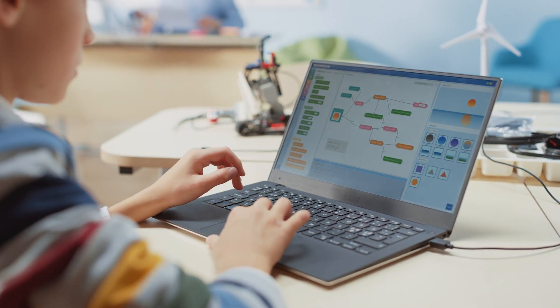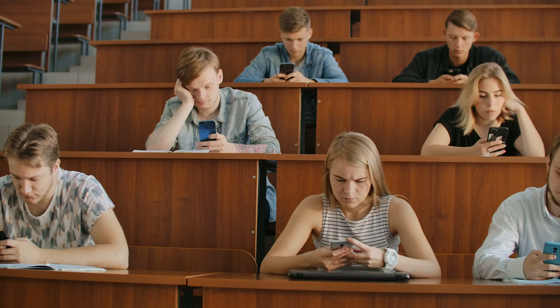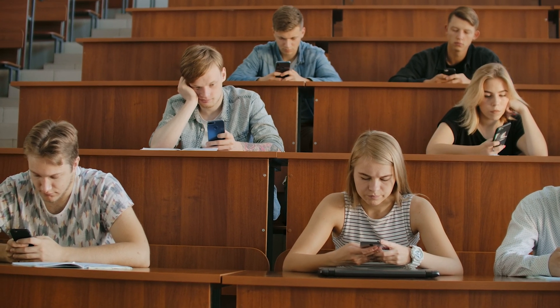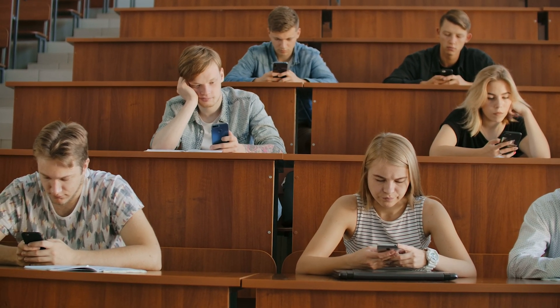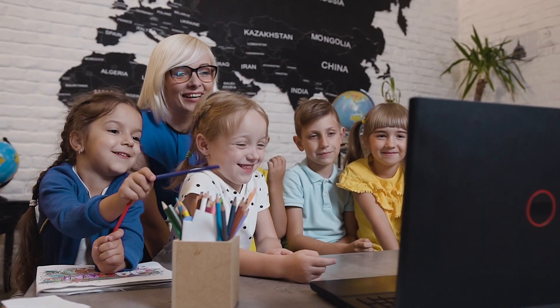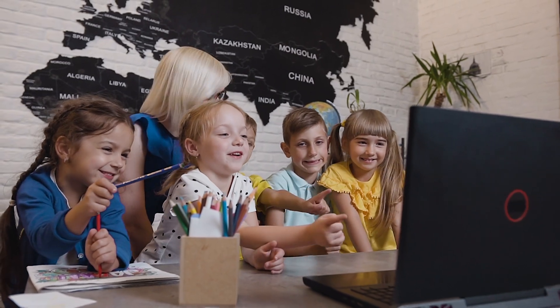As much as we as educators might hate the thought of our students using cell phones, tablets, or computers in class, it is inevitable that in the future, technology and education will be intertwined. That raises the question: how can we as educators better integrate and utilize the technology that we have in the classroom? That's exactly what we're going to talk about today.